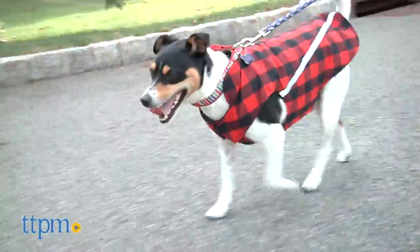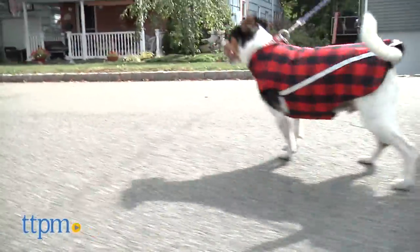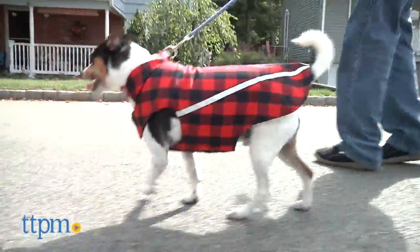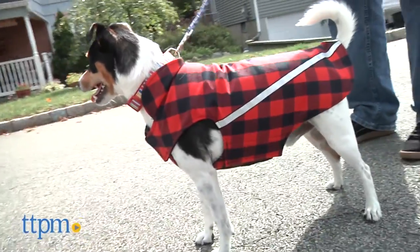The only thing we might like to see is a leash access on the collar, but all things considered, this is a nice doggy coat that will keep your pooch dry and warm. The West Coast Rain Jackets come in multiple sizes and colors to suit every dog and their personalities.